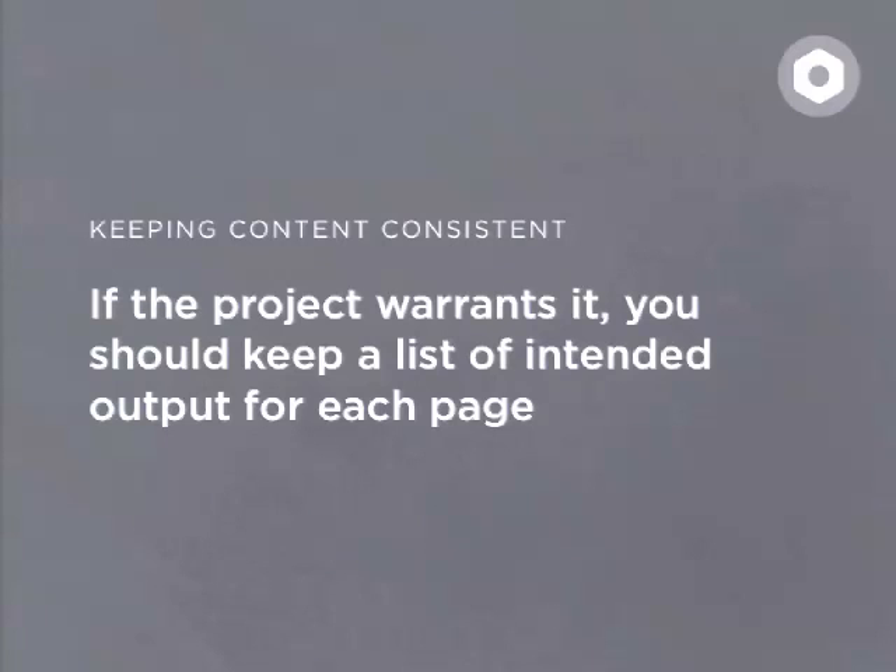I'm not going to talk a lot about information architecture or wireframes because it's not my area of expertise, but I want to briefly mention it. It doesn't have to be overly complex — this is an oversimplified example of a wireframe, just to give you an idea. If you make a simple wireframe and supply it with a list of intended output — a list of the different fields on a page — you'll be setting yourself up in a better way to put a lot of these pages together in the browser. If the project warrants it, keep a list of intended output for each page, because it provides a point of reference for the backend developer when he has to configure a view.